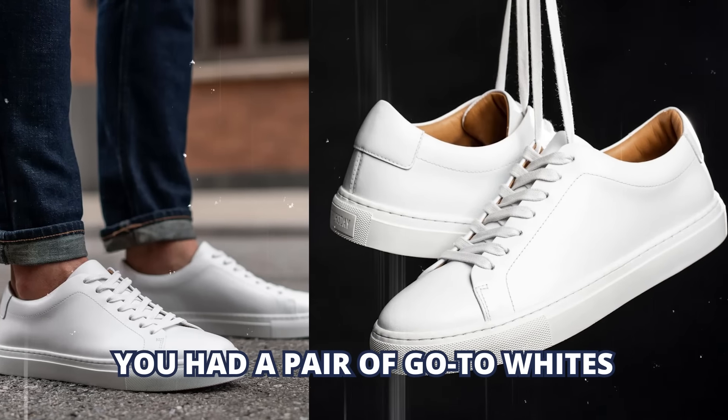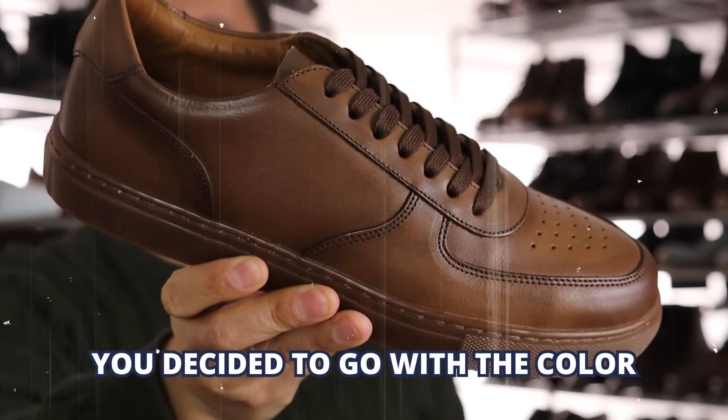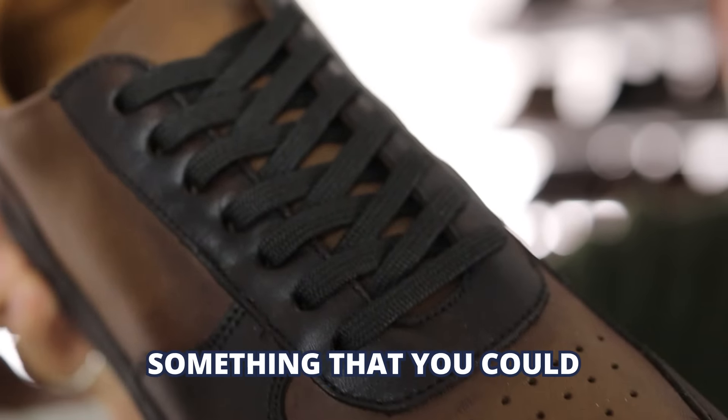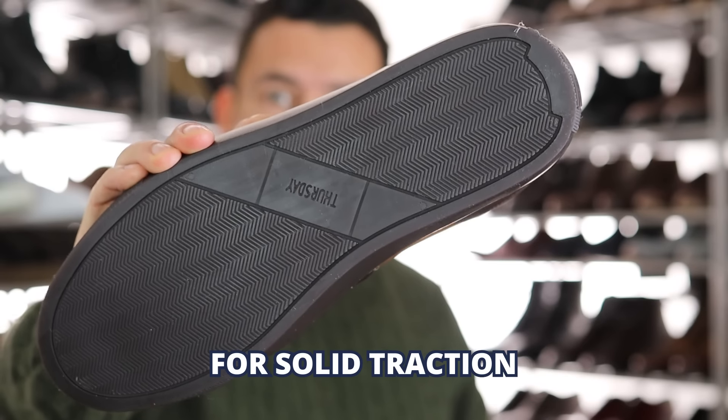Now, throughout your 20s you had a pair of go-to whites. But as life got busy and you got tired of cleaning them, you decided to go with a color that was a bit more forgiving. That being said, you wanted a shoe that was comfortable, something that you could literally run around in and not feel like it's weighing you down, and that you can depend on for solid traction.